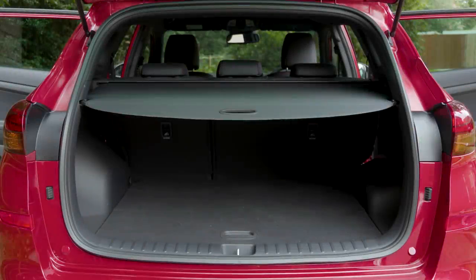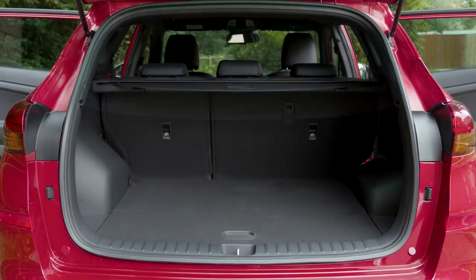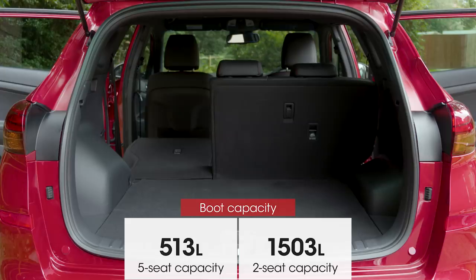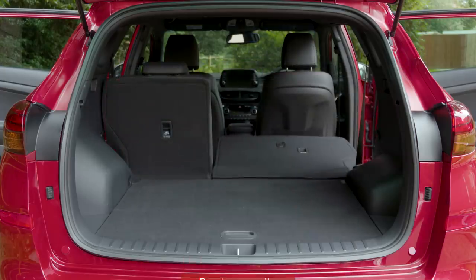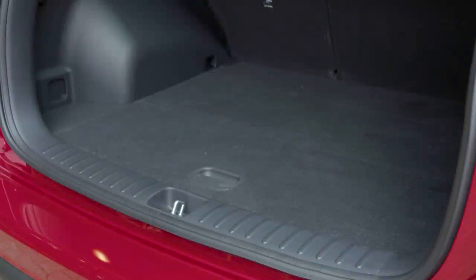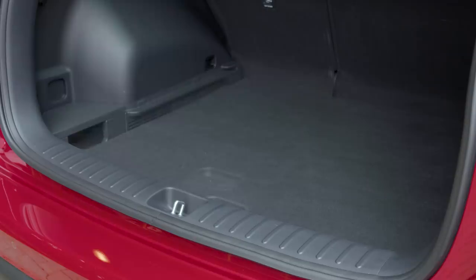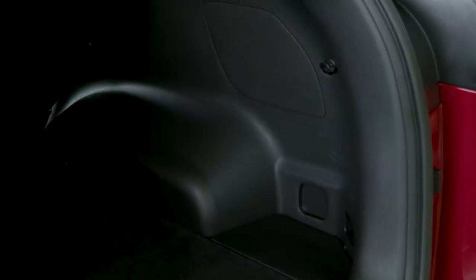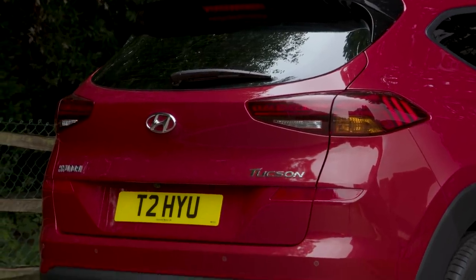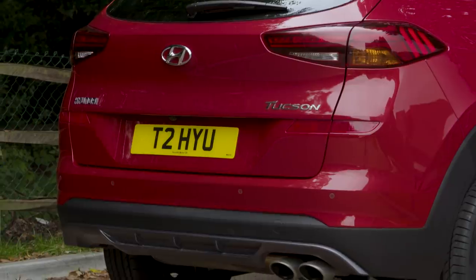Moving on to the boot and the Tucson scores highly. Not only is the capacity larger than the class average, but the square shape makes loading flat-pack furniture easy. A Skoda Karoq is even more cavernous and has lots of handy little touches, but the Tucson's boot also has practical features such as folding bag hooks, tethering points and a clever load cover. Top-spec models also get a powered tailgate which you can open hands-free by kicking the air underneath the bumper.